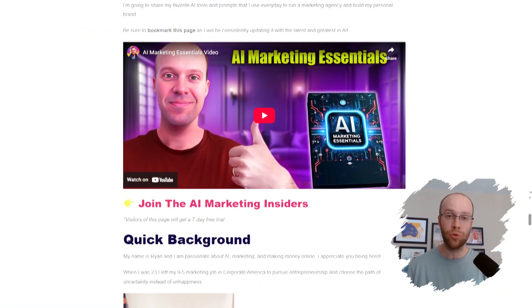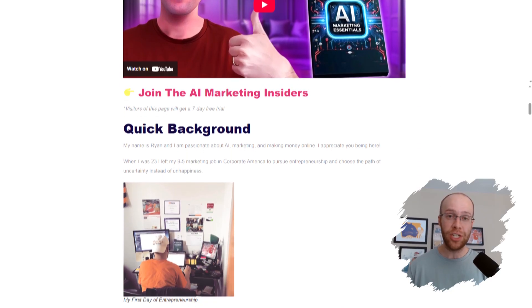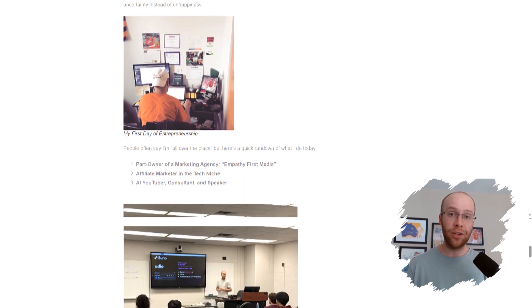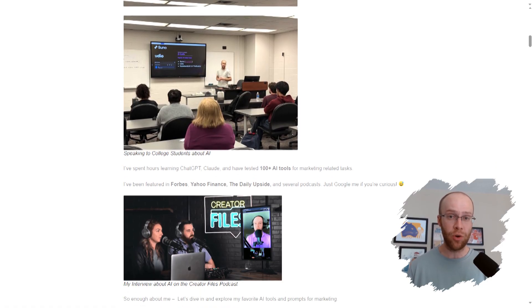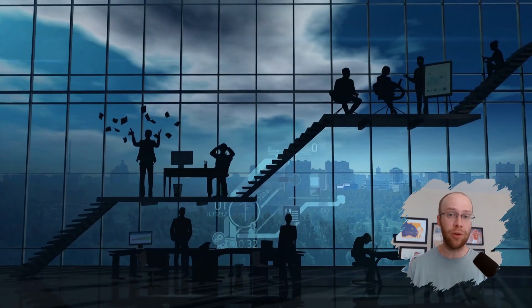If this is your first time to the channel, welcome. My name is Ryan, and my mission is to help you navigate the overwhelming world of artificial intelligence. If you want to know my favorite AI tools and prompts, be sure to get my free AI marketing essentials guide. You can find the link in the video description or pinned comment below. Let's cut through the noise and break down what really matters from these announcements — what's hype, what's legit, and how these updates will actually impact the way we work, create, and run businesses.